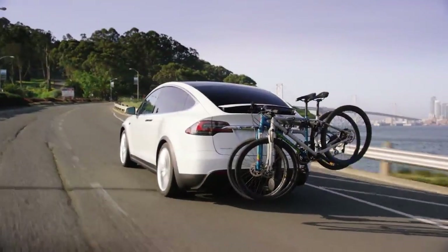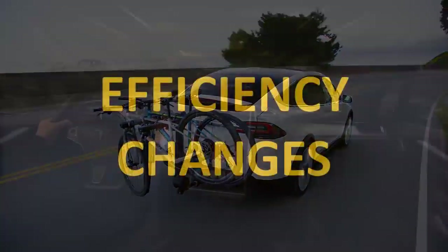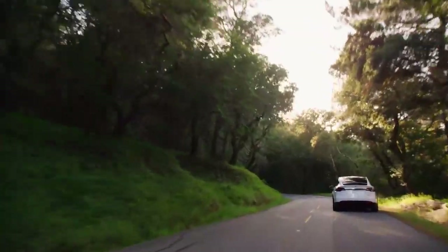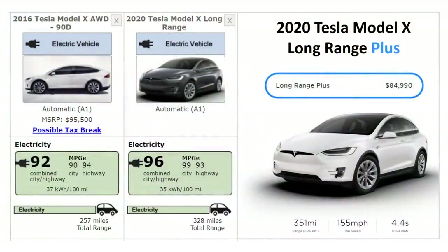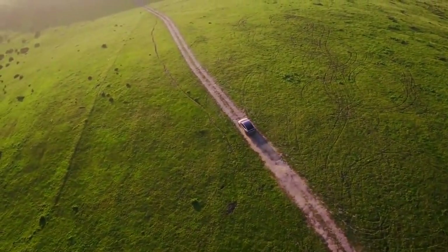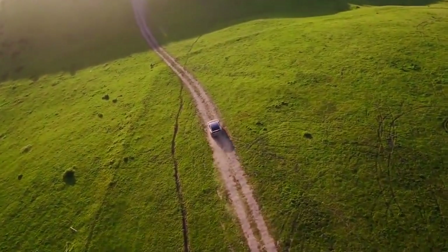Also thanks to a later software update, the Model X 75D 0–60 time was reduced down to 4.9 seconds. Tesla has also made efficiency improvements since 2016. According to FuelEconomy.gov, the 2016 Tesla Model X 90D took 37 kilowatt-hours of battery capacity to go 100 miles, with an official EPA range of 257 miles. Earlier this year, the Long Range version had a range of 328 miles with efficiency improved to only 35 kilowatt-hours per 100 miles. The new Long Range Plus model now has a range of 351 miles, all achieved with the same 100-kilowatt-hour battery pack.